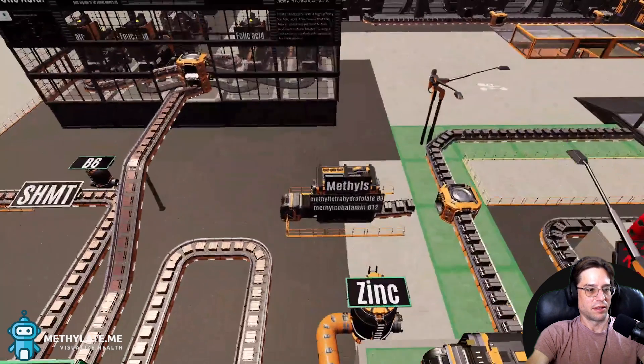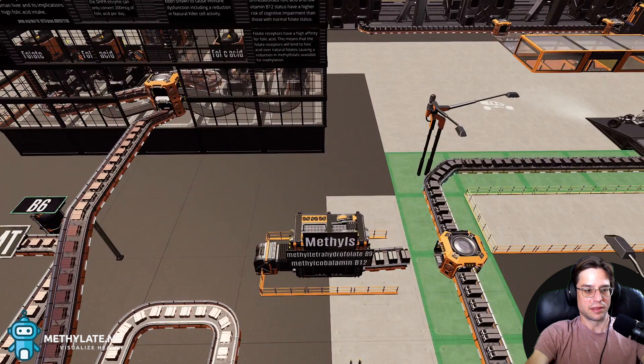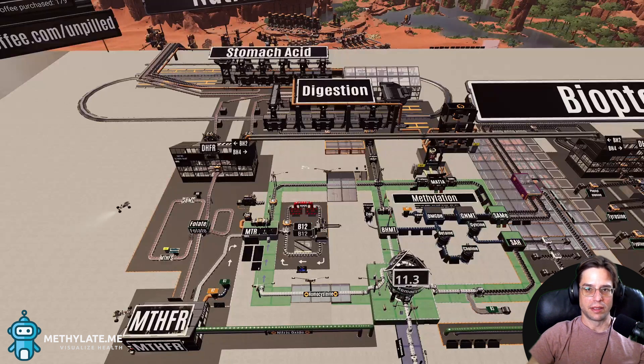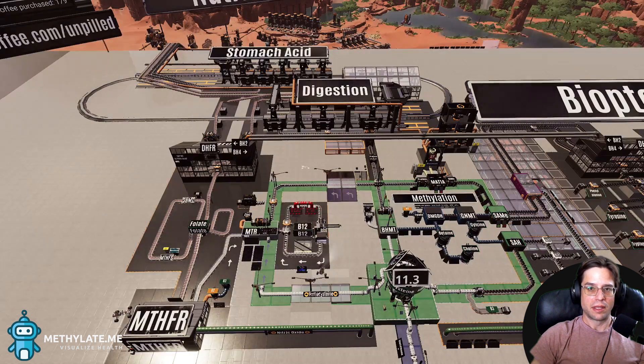If we connect the supplemental container of methyls into the system, all it's going to do is pump more methyls that we don't have a demand for. The speed that our system is running at is based on what our cells are telling other cells what we need or don't need. If we start overriding that with supplementation of an active form, we might be overdoing it. This could be why people start to notice anxiety, restlessness, and other issues from methyls — and they might not even realize it because their doctor said they have MTHFR and need to take methyls.